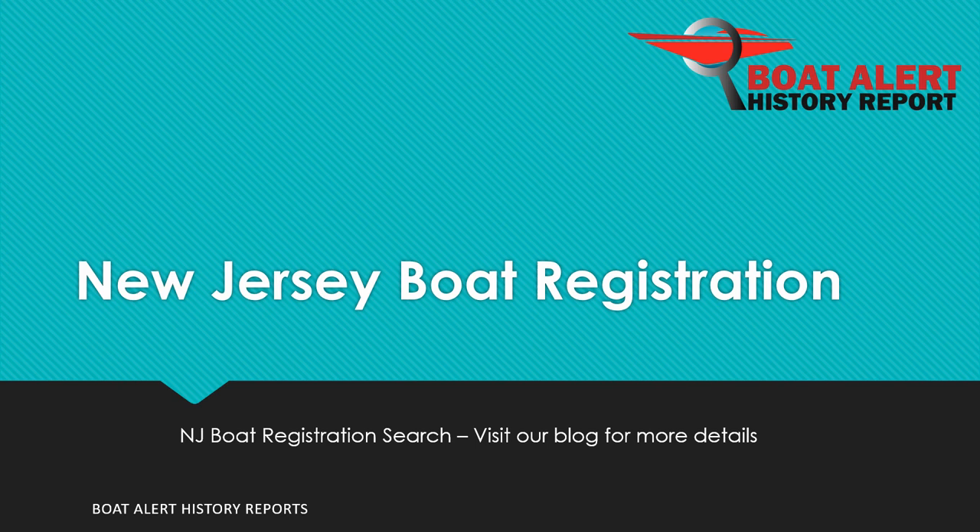Are you wondering about New Jersey state boat registration or boat title searches? Hi everyone, Billy here from BoatAlert.com, your boat history search website, and today we will be looking at this very topic. Let's dive right in.